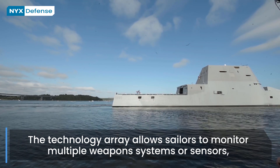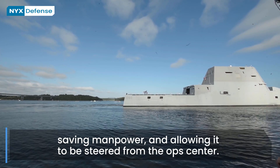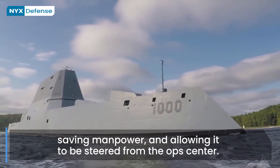The Zumwalts use an integrated power system, which is a modern version of a turbo-electric drive system. Electric power is provided by two Rolls-Royce MT-30 gas turbines, 35.4 MW each, driving Curtis-Wright electric generators.